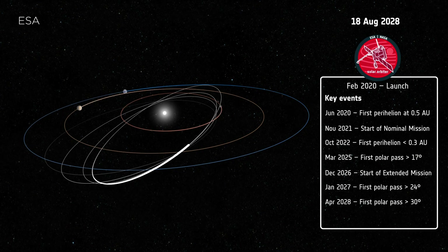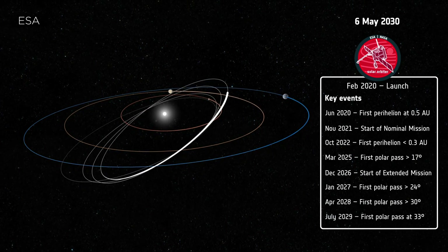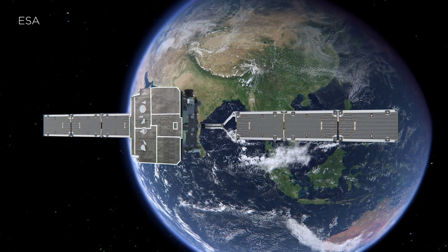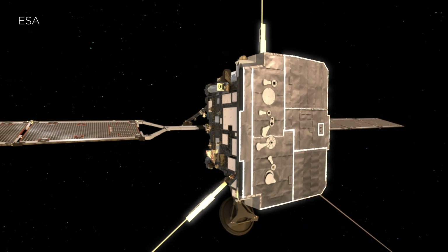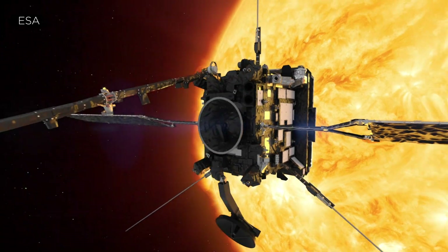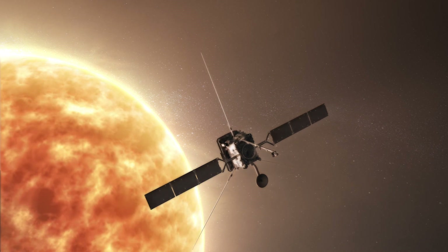It will fly close to the Sun every six months and endure temperatures more than 900 degrees Fahrenheit. To survive the intense radiation, a large titanium shield protects the instruments, while a carefully orchestrated dance of opening and closing eye holes in the shield allows the instruments to peep out at the right time. Other instruments will directly measure solar material from behind the shadow of the shield.